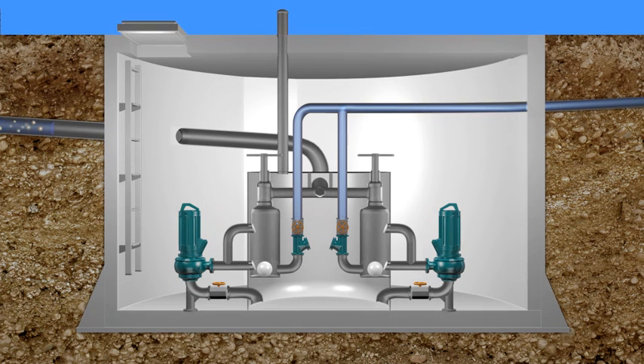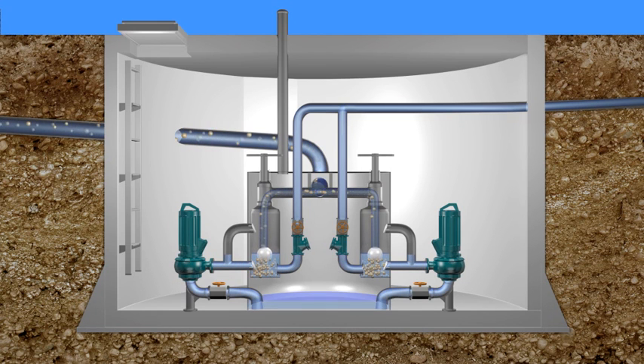Sewage flows from a distribution reservoir to the solids separation chamber. There the solids are held back and the thin sewage continues through the pumps into a large joint collection reservoir.